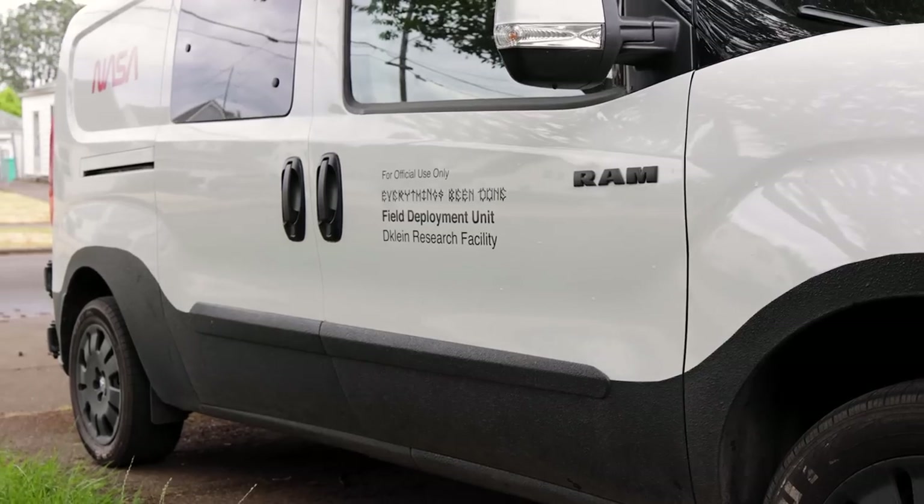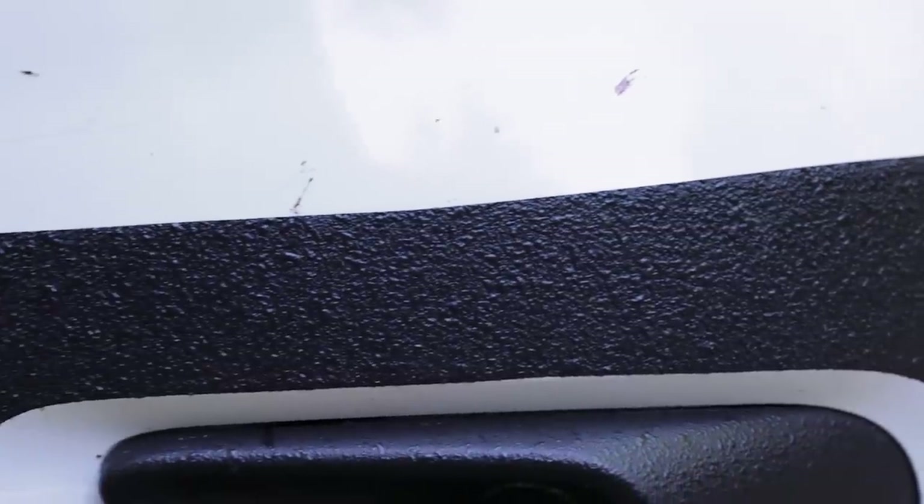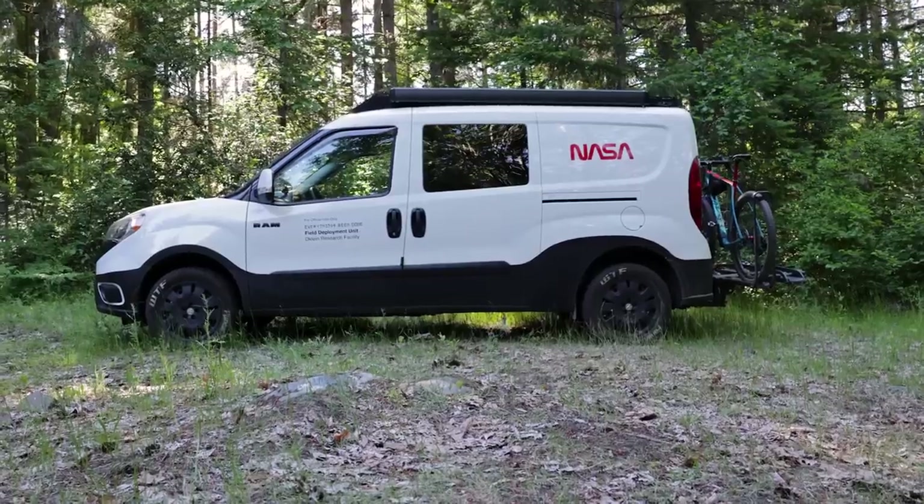Let's start with the outside. I painted the bottom skirt back and front with Raptor liner as a way to give the van a little extra durability and an aesthetic boost.